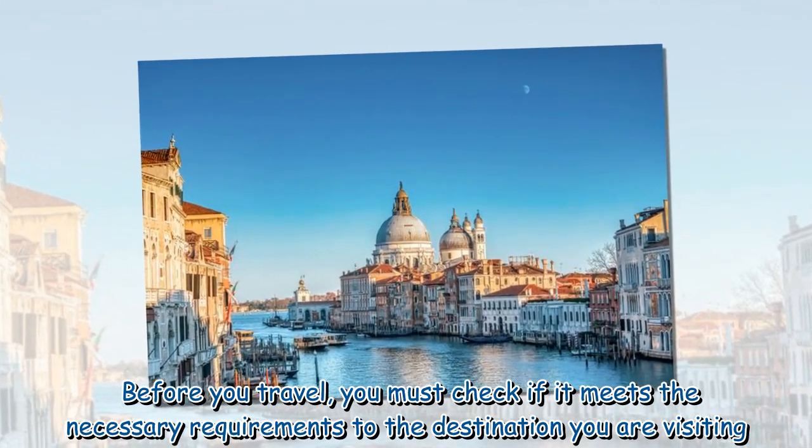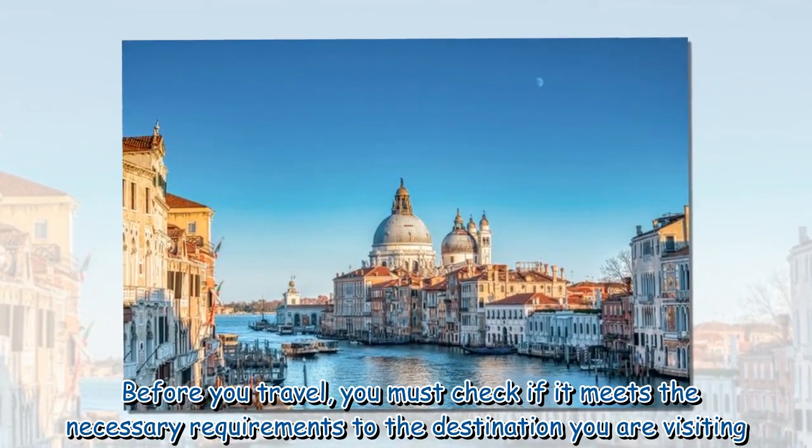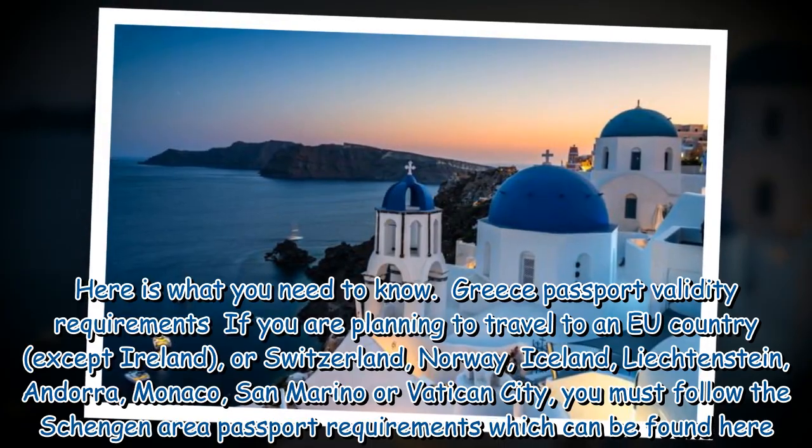Before you travel, you must check if your passport meets the necessary requirements for the destination you are visiting. Here is what you need to know.